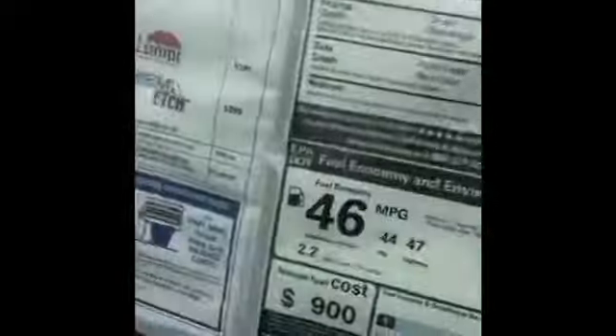2020 Camry Hybrid. It's an SE so it's gonna have the blacked-out wheels. It averages around 46 miles per gallon. Pretty black color.